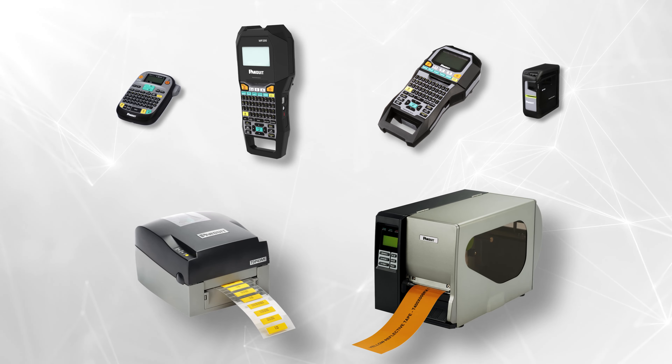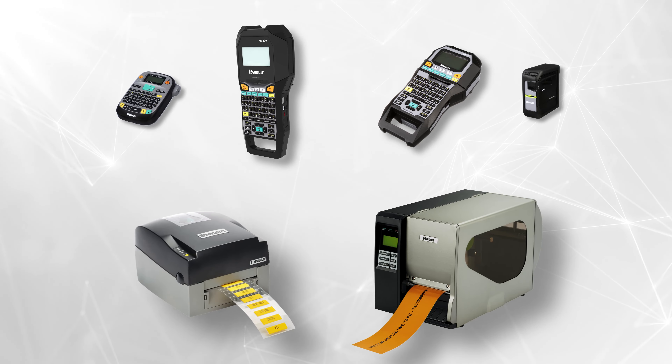These mobile printers complement Panduit's existing family of identification solutions, giving Panduit one of the broadest and best offerings to serve our customers' identification needs.